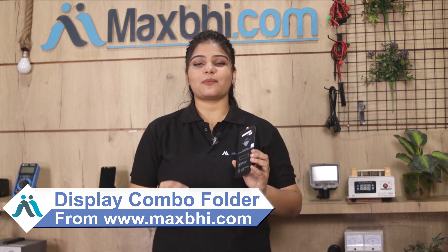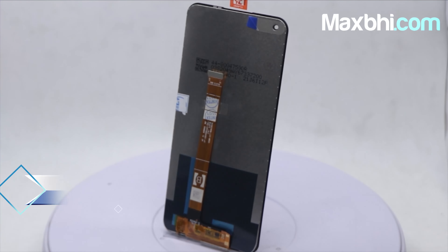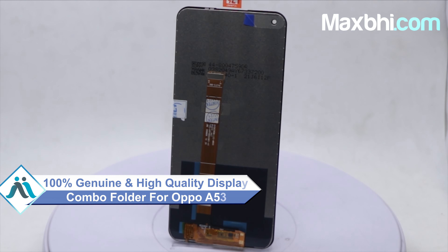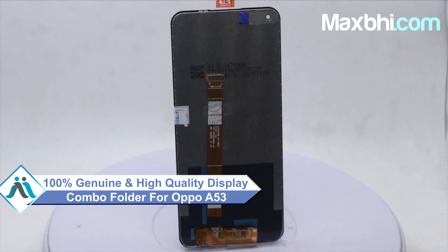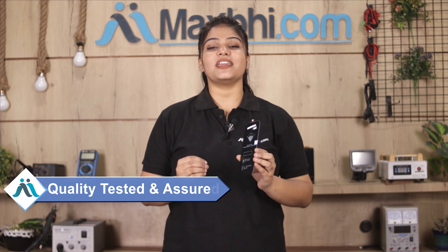You can buy your OPPO A53 display combo folder in a very small amount. This display combo folder is a 100% genuine quality product which works similarly to your original product, with a perfect fit for your OPPO A53. Before dispatch, our quality team inspects it, and after quality assurance, this display combo folder is sent to you.